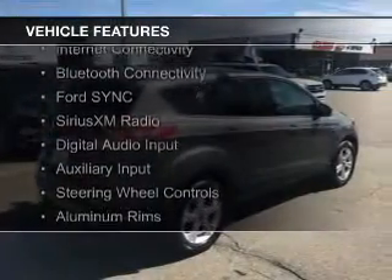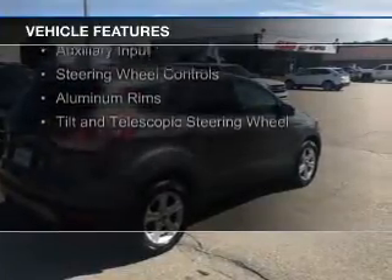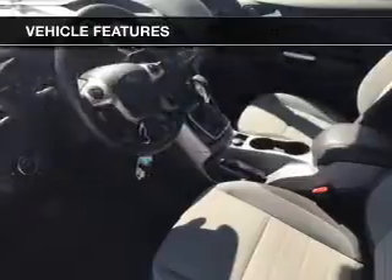internet connectivity, Bluetooth connectivity, Ford Sync voice activation, Sirius XM satellite radio, digital audio input, and an auxiliary input.